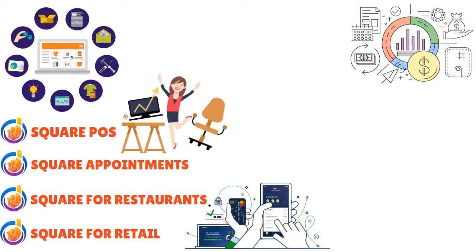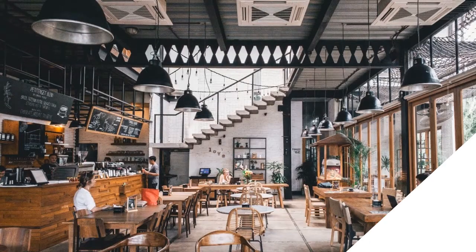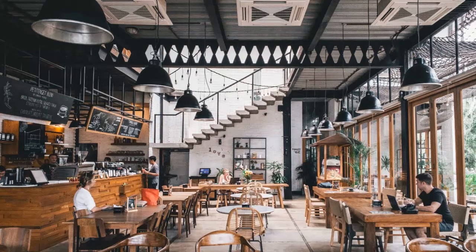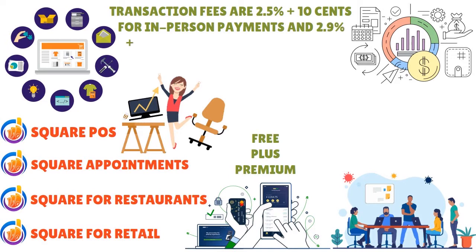Square POS is free forever regardless of the hardware you choose, and it comes with a free Square Reader for magstripe devices. Square Appointments is free for individuals, $50 per month for businesses with two to five employees, and $90 per month for those with six to ten employees.